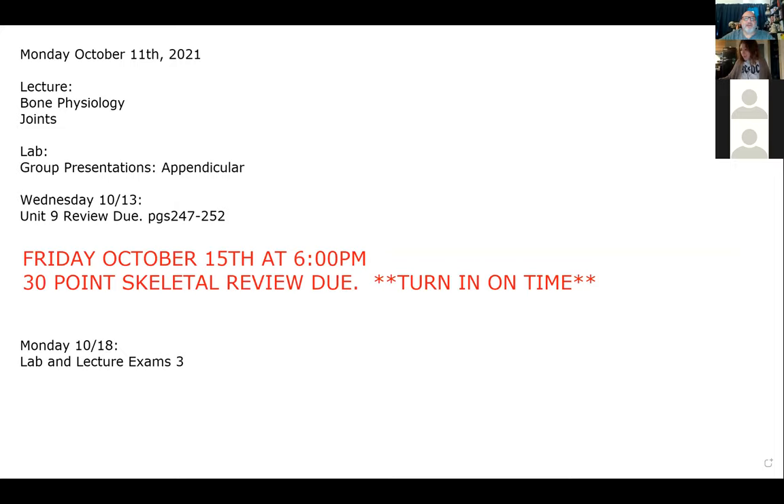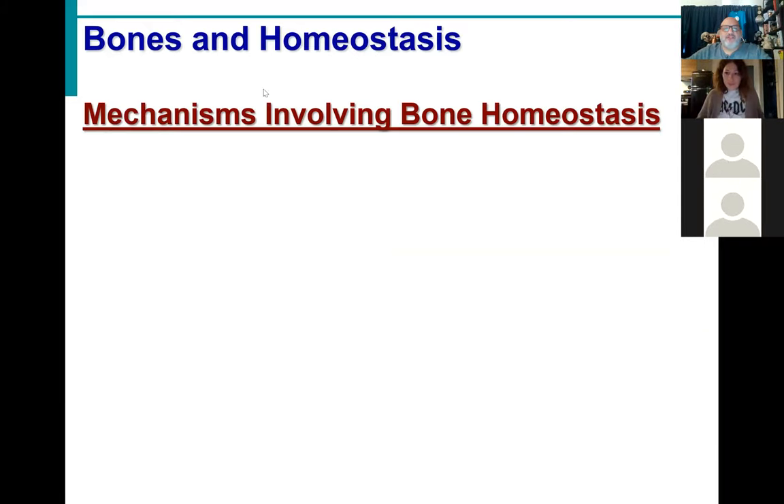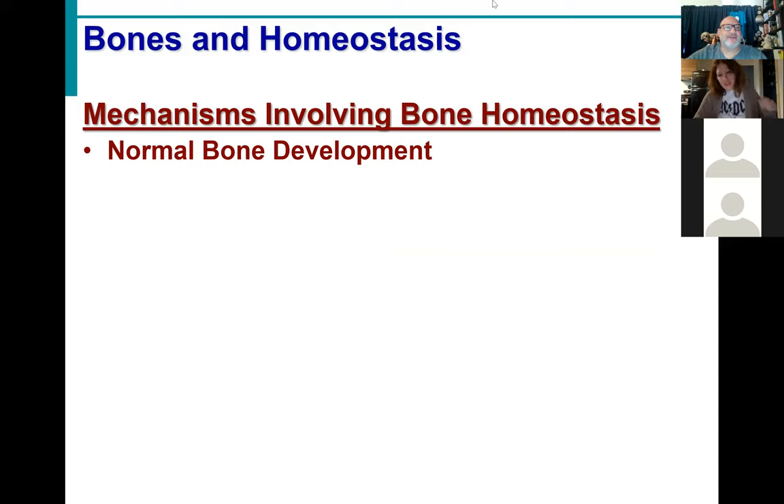So let's pick up where we left off. As I mentioned, we were working our way through the physiology of the bone. Remind me — how many ways did we learn to make a bone? Two. And what were they? Endochondral and intramembranous ossifications. Excellent, absolutely.